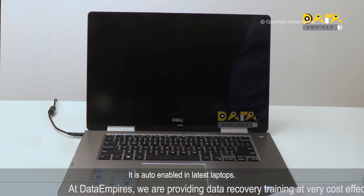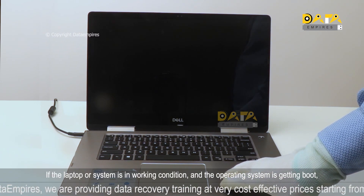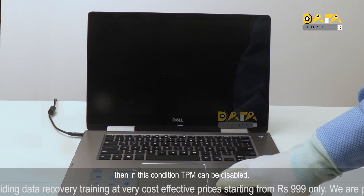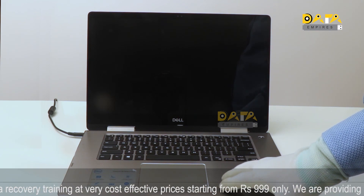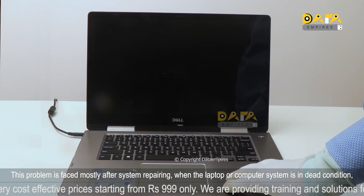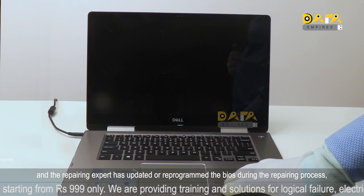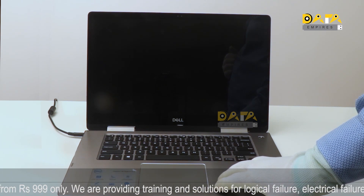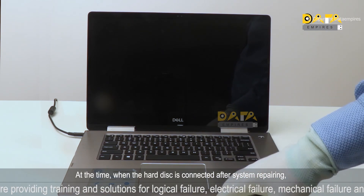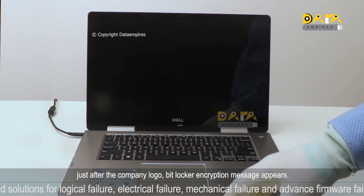TPM is auto-enabled in latest laptops. If the laptop or system is in working condition and the operating system is booting, then TPM can be disabled. This problem is faced mostly after system repairing — when the laptop is in dead condition and the repairing expert has updated or reprogrammed the BIOS during the repair process, or the motherboard has been changed. At the time when the hard disk is connected after system repairing, just after the company logo, the BitLocker encryption message appears.